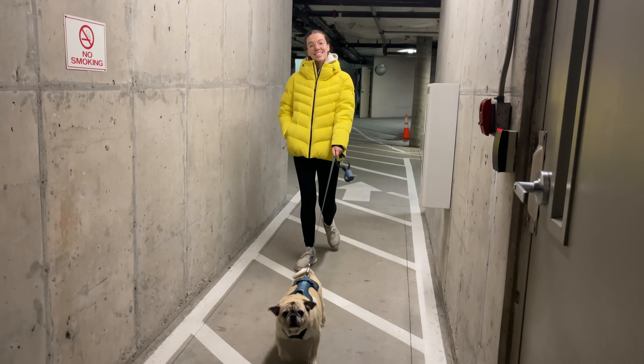Hey, what's up! Long time no see, but I'm excited to say that we have a little adventure for you today. So let's get all our stuff, pack the car, and head out. Hey, you ready?